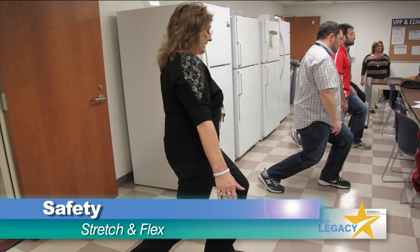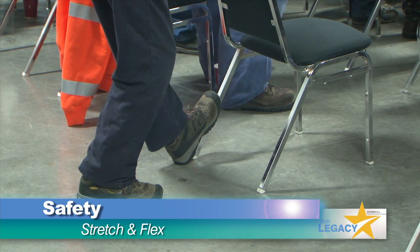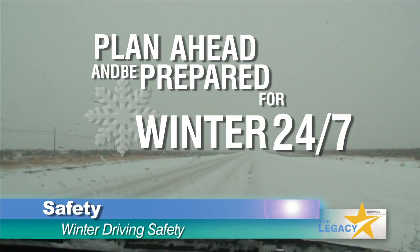We renewed the emphasis on stretch and flex with a goal to increase participation by 25%. And with winter on the way, we launched our annual winter driving safety campaign.